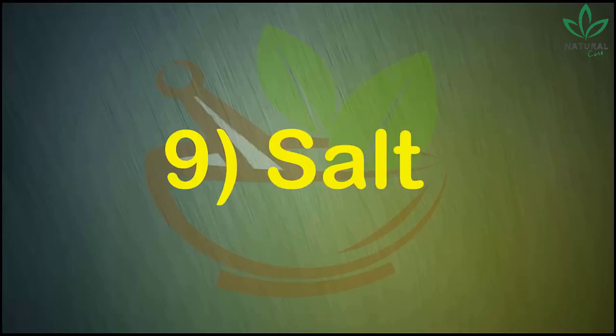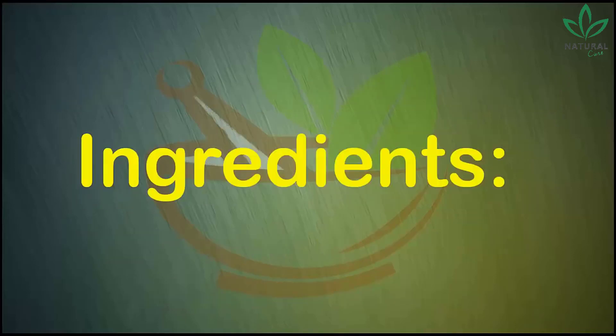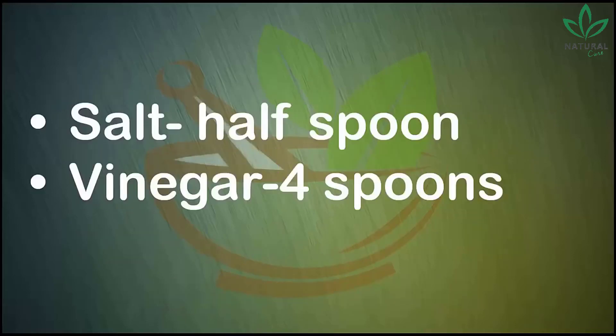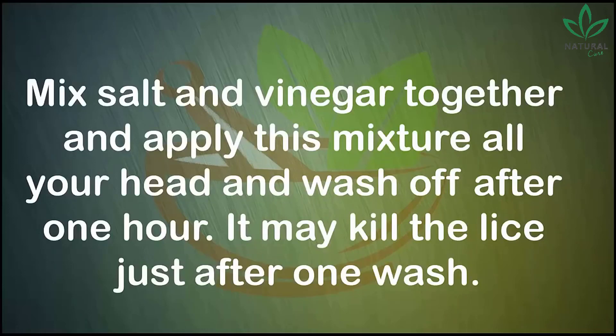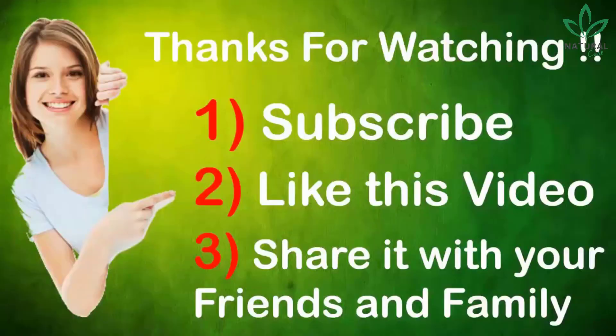Number nine: salt. Salt can be another great home remedy to kill lice. Ingredients: half a spoon of salt and four spoons of vinegar. Mix salt and vinegar together and apply this mixture all over your head, then wash off after one hour. It may kill lice after just one wash. Use this recipe twice a week to see noticeable results. Thanks for watching this video. Please subscribe to this channel and share this video with your friends and family.